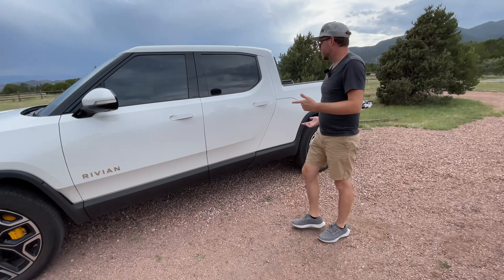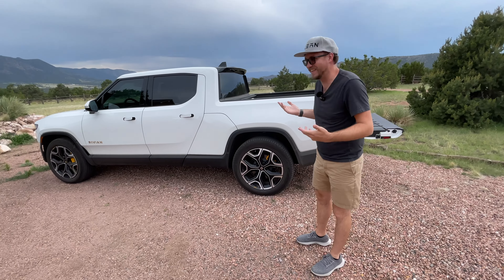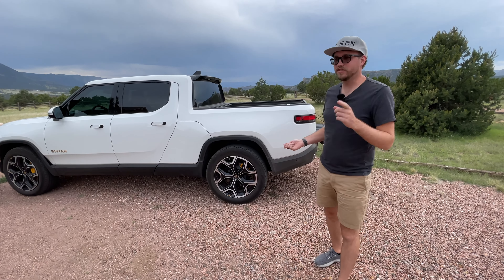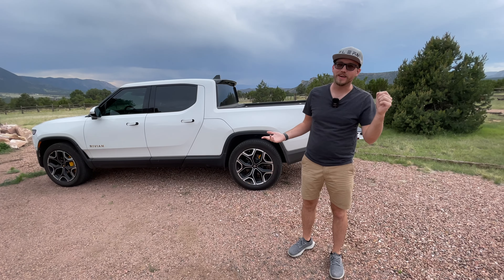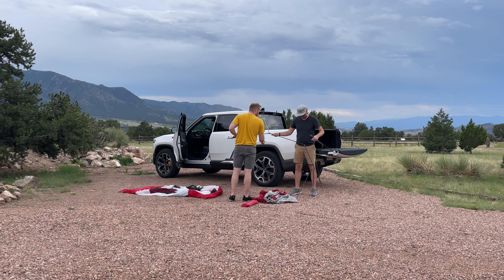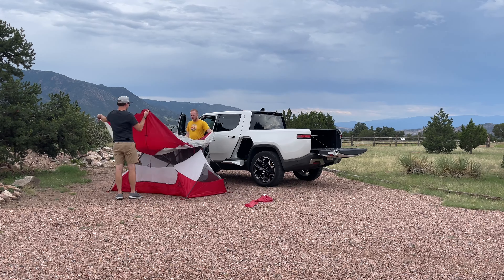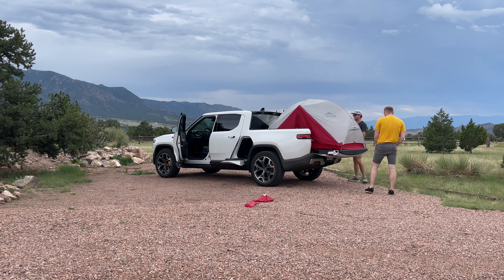So what do you say we get this thing set up to actually camp? We're going to set up the tent — maybe wait a few minutes because it's now starting to rain. We'll get the camp speaker out and all that. A lot of you have asked about the camp speaker and how it sounds. I did a whole review on the Rivian camp speaker but didn't compare it to anything — so I did bring my HomePod and we're going to see if we can get that to work.